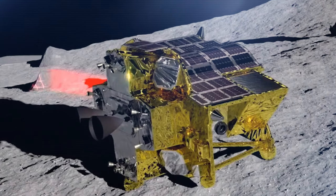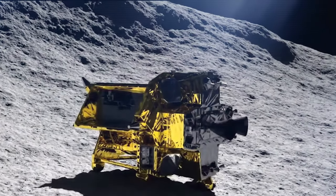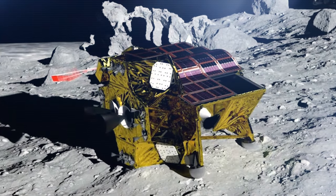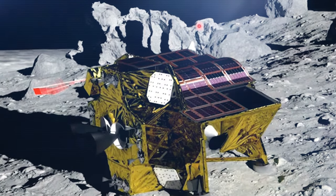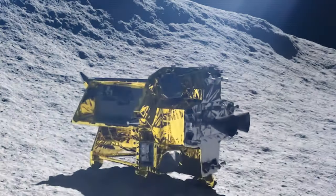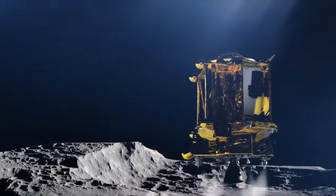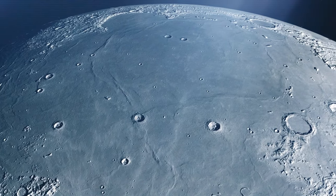With the Moon Sniper Explorer back in action, let's delve into what we can anticipate from its future endeavors and its current status. As per JAXA, the lander has only a limited amount of propellant left and is not equipped for a second landing maneuver. Therefore, the likelihood of repositioning the lander through thrust is low. It will persist in its current position, actively observing and analyzing the lunar surface using its multiband camera and other scientific instruments.